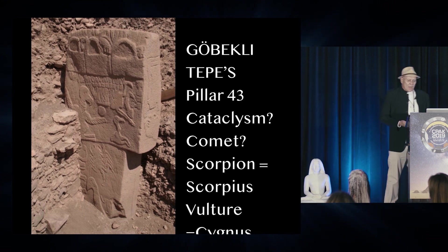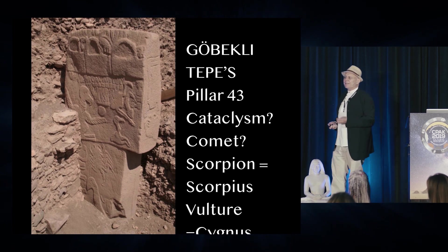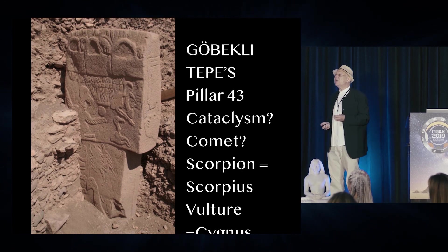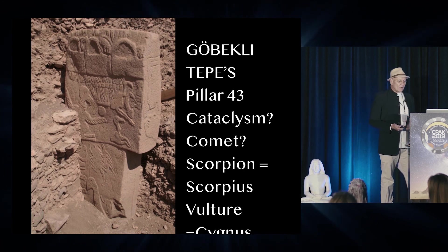What we do know is that the Scorpion almost certainly represents Scorpius. It's probably one of the earliest representations, if not the oldest representation, of the constellation — or the zodiacal constellation — of Scorpius.